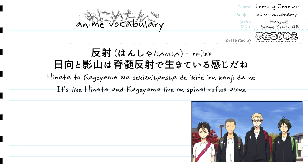For our last vocabulary term, we have hancha, which means reflex. In the episode it's used as part of a compound word: sekizui hancha, which translates to spinal reflex — a pretty scientific term. The full line is: "Hinata to Kageyama wa sekizui hancha de ikiteiru kanji da ne" — which translates to something along the lines of "it's like Hinata and Kageyama live on spinal reflex alone."